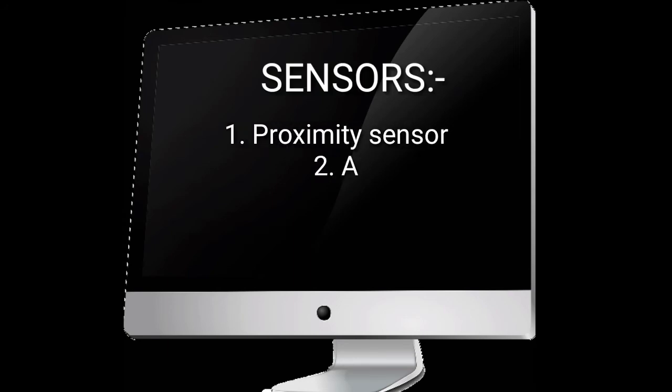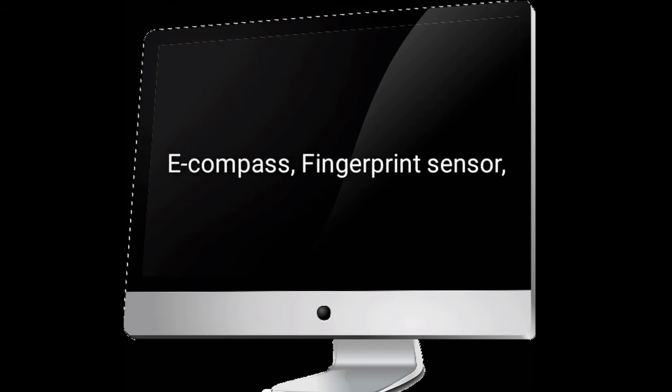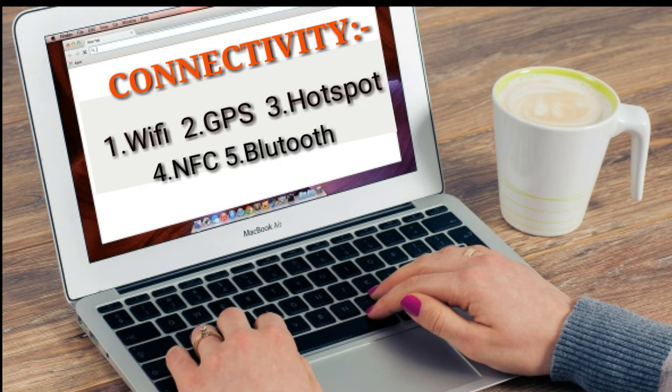In terms of sensors, you get a proximity sensor, accelerometer, ambient light sensor, gyroscope, e-compass, fingerprint sensor, hall sensor, and barometer. For connectivity, you get Wi-Fi, GPS, hotspot, NFC, and Bluetooth 5.0.